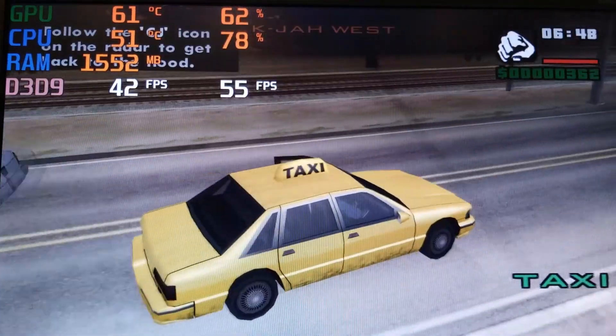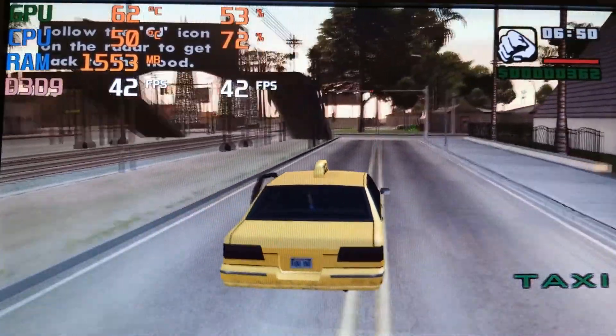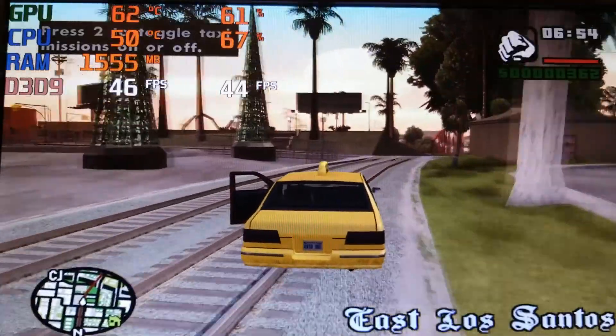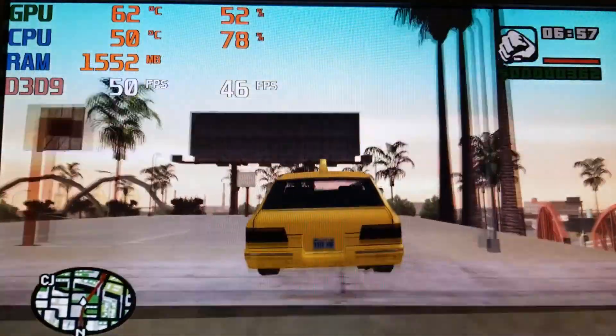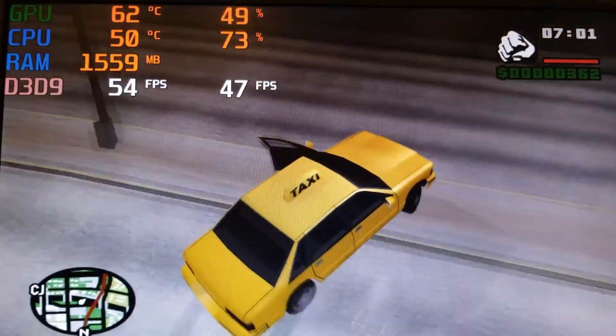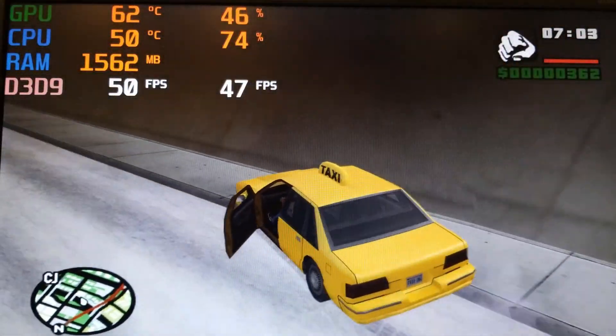Next up was Grand Theft Auto San Andreas. With a resolution of 1440x900 and all settings as high as possible, the E2220 was able to pull off a solid 53fps. At first I thought that number was way lower than it should have been, but then I remembered that I'm running Windows 10 — something that the E2220 was not designed to do.